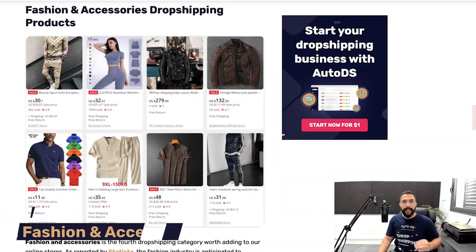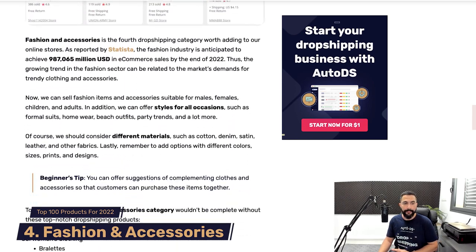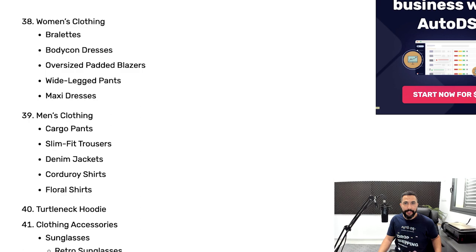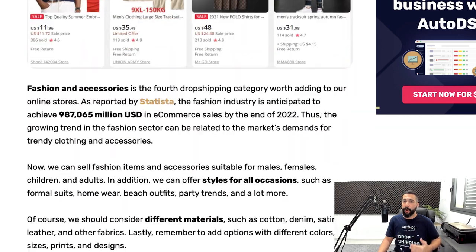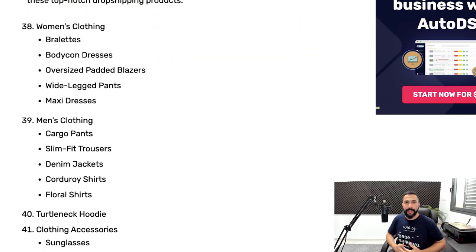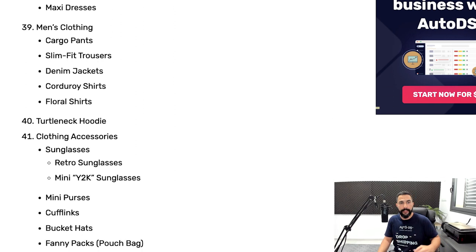Now let's continue with the product list — fashion and accessories dropshipping products. Starting with women's clothing, which should be no surprise. One of the first things that should pop into your mind with fashion and accessories is women's clothing, because women love to shop for clothes online. We're not just going to throw you into the general category — stay focused on specific micro-niches: bralettes, bodycon dresses, oversized padded blazers, wide leg pants, and maxi dresses.